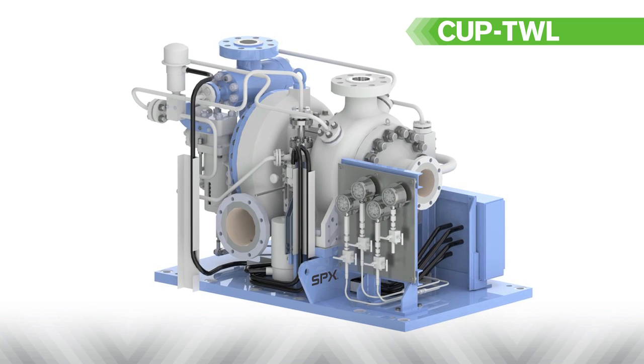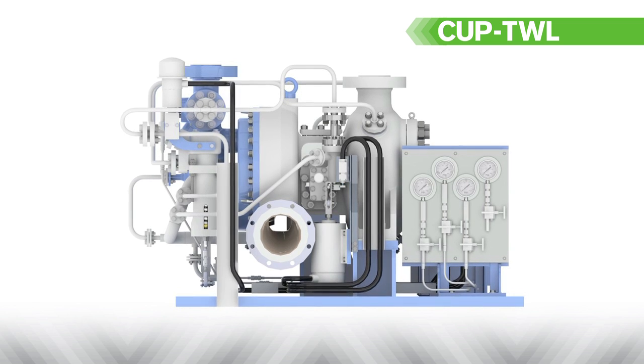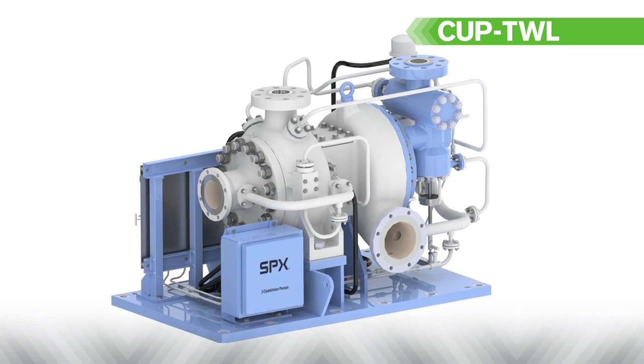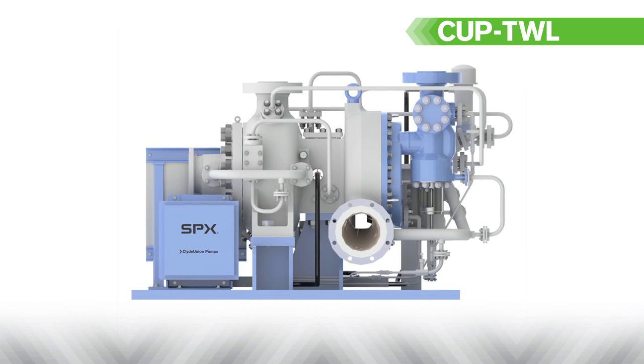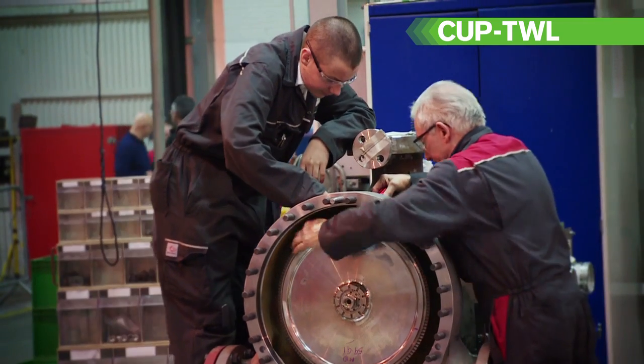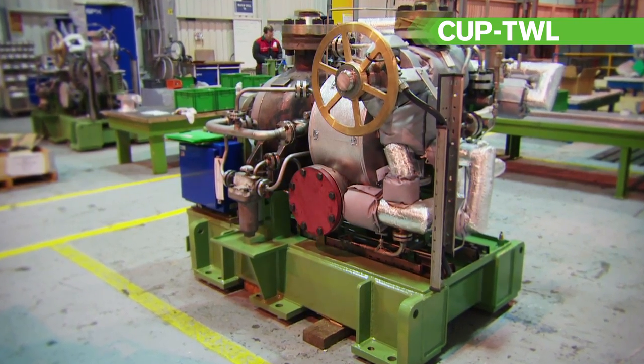Clyde Union Pumps' TWL product is the world-leading steam turbine-driven pump that provides reliable reactor cooling. The TWL requires no cooling water, oil systems or electrical supplies to make it function, and offers the ultimate in independent, robust and reliable solutions. The key features of the TWL are that it is capable of being started and operated without the need for any electrical power in a safety and emergency situation.